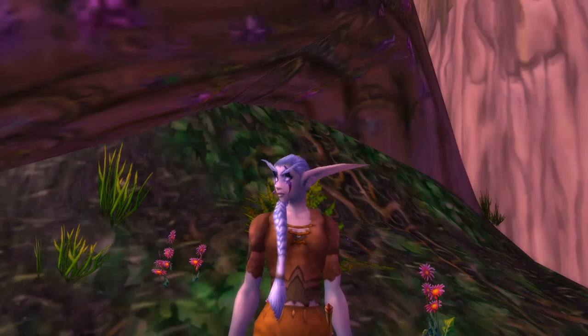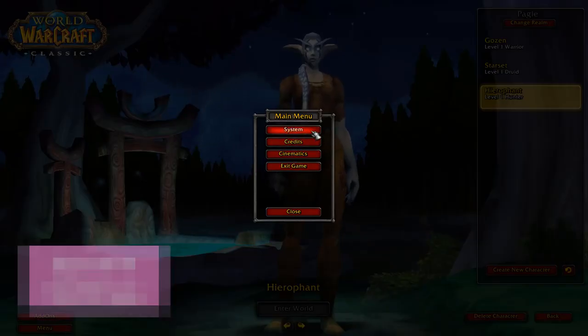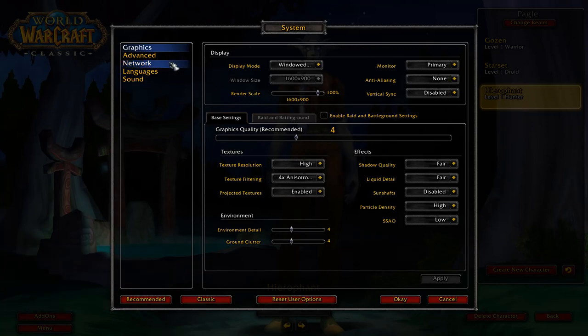First things first, make sure you're prepared. System settings — if you haven't already done this during the stress test, you can still log in and have access to the system settings. It's too bad you can't get to the interface settings, but it's something if you want to keep busy.